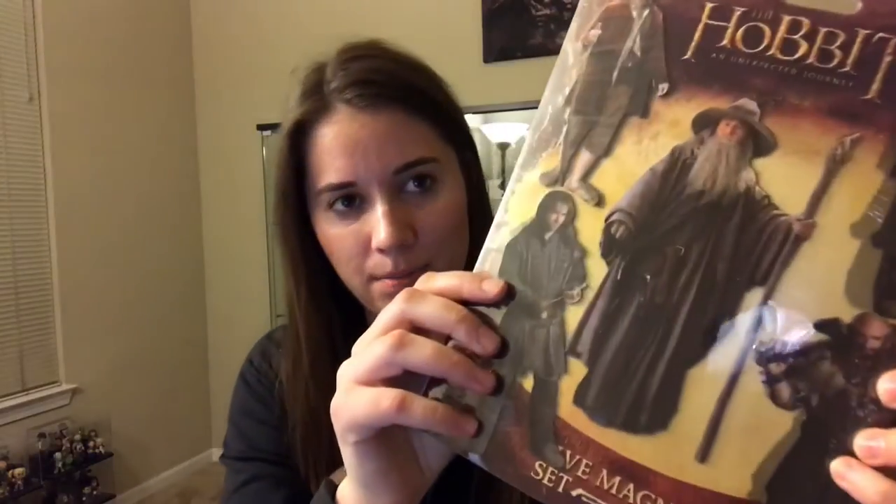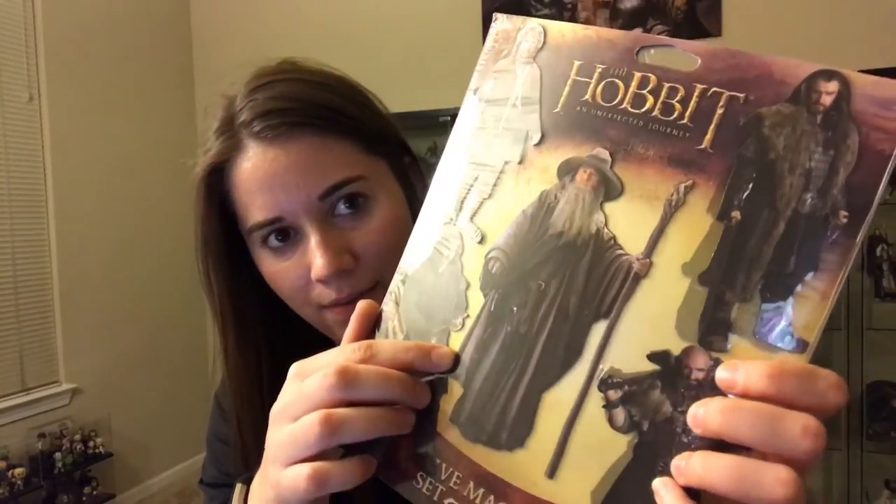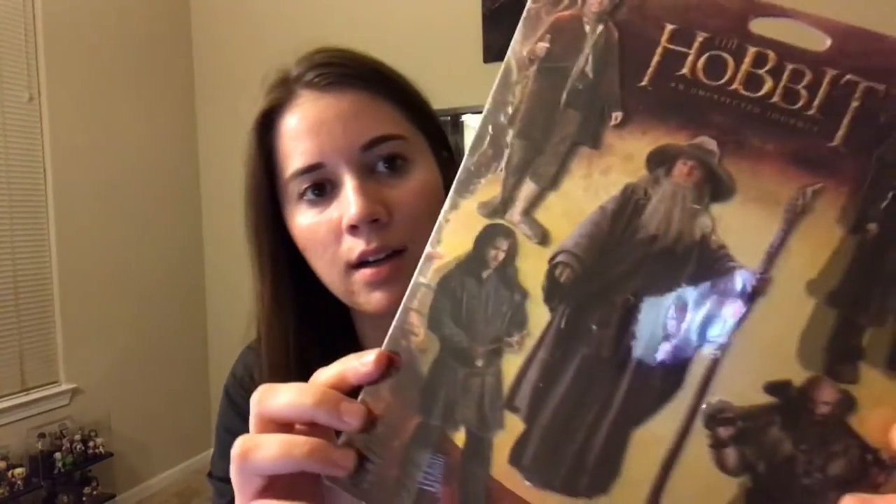The last item was this awesome magnet set. I think this is my favorite thing in the box here. I'm a fan of this. There's Gandalf, Bilbo, and the Dorbs there. So yeah, that'll go on my fridge for sure.